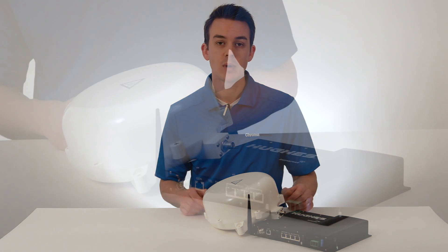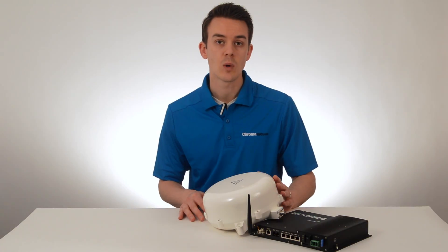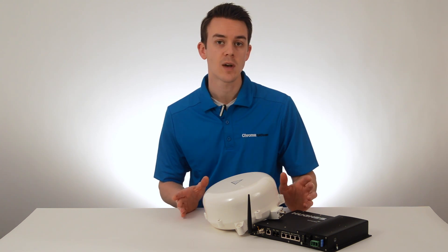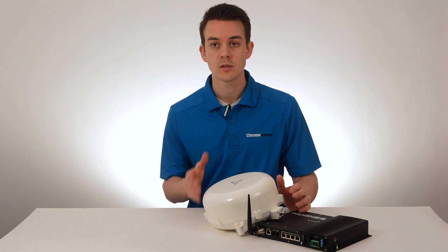This particular BGAN package is a great option for reliable satellite connectivity in almost any application. It'll give you one satellite voice line and can provide data speeds up to 464 kbps, which is fast enough for applications like email, internet browsing, file transfers, and streaming.